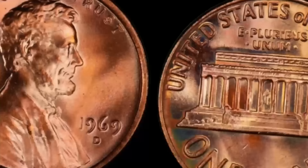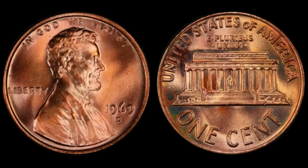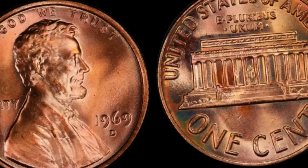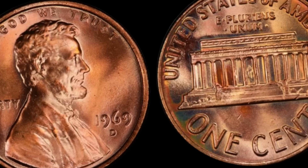We've got an extraordinary story about a humble penny that turned into a million-dollar treasure. We're diving deep into the fascinating tale of the 1969 D Lincoln penny. The year is 1969 — the United States was amidst a whirlwind of change, but something extraordinary happened in the world of numismatics. A penny was minted that would go on to rewrite the history books. The Denver Mint struck millions of pennies in 1969, but one particular batch stood out from the rest.